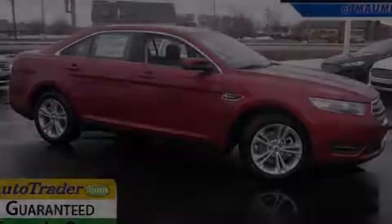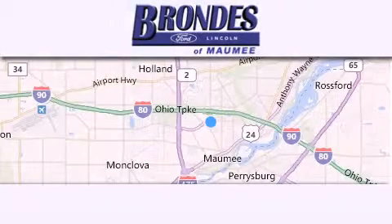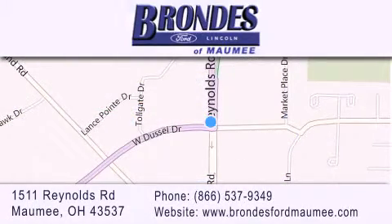Please call today to reserve this vehicle for a test drive. Brondee's Ford Maumee offers a wide selection of Ford and Lincoln vehicles and is an automotive leader in the area. Stop by our showroom located at 1511 Reynolds Road in Maumee and visit us online at BrondeesFordMaumee.com.